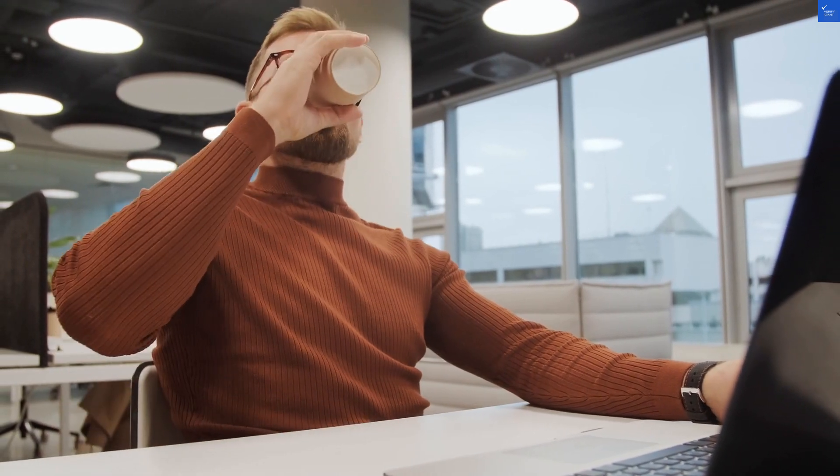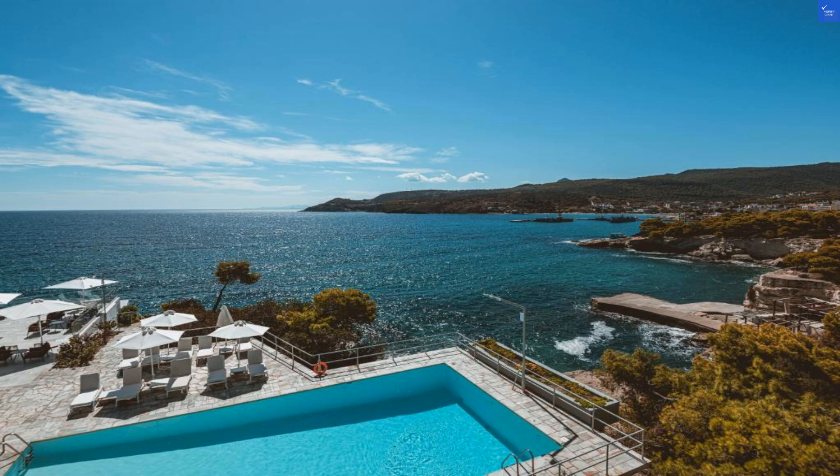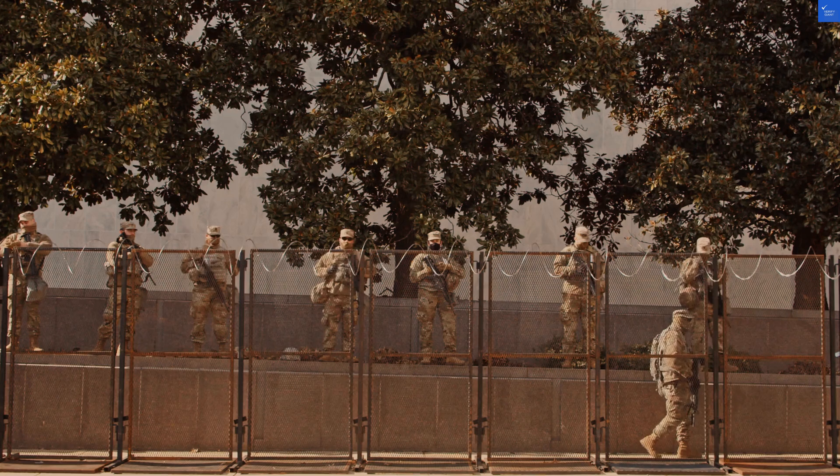Value for money? Let's get real. With the plethora of amenities, the stunning location, and the attentive service, Apollo Resort is a steal. You get so much bang for your buck, especially considering that breakfast is often included.